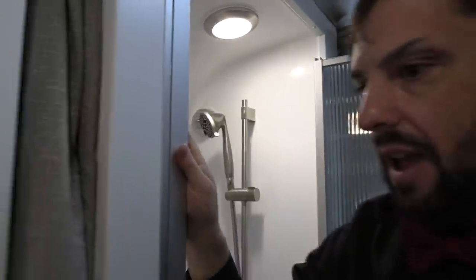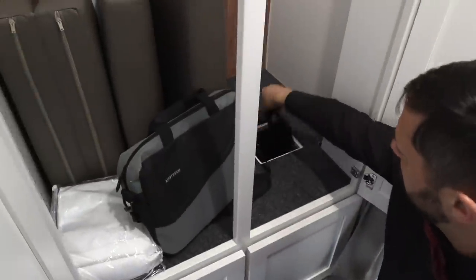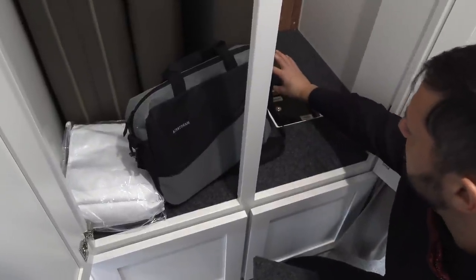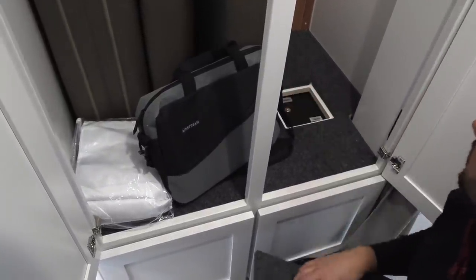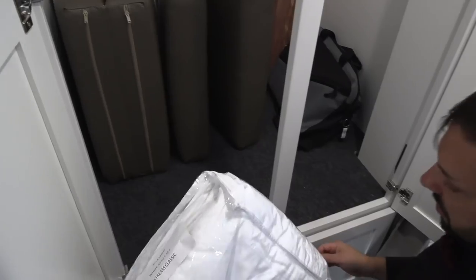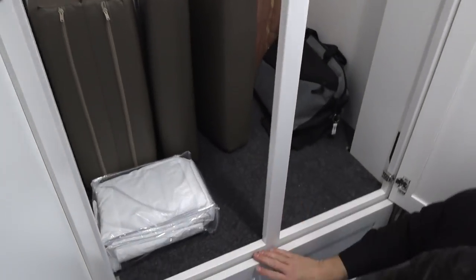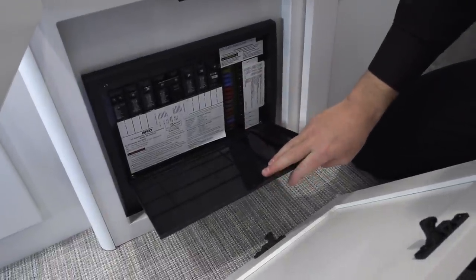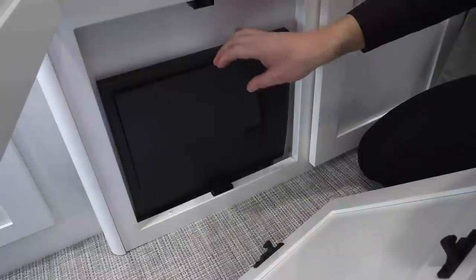Moving up, we have the center wardrobe. Inside there's a safe built in right below the floor — it's bolted into two layers of plywood, very secure. This is the owner's bag, and the back of the wardrobe is cedar-lined. These are the cushions that make up the dinette bed, and they give you sheets. Below there's an access panel to reach the converter charger and battery charger — you might hear a fan running because it's currently charging.